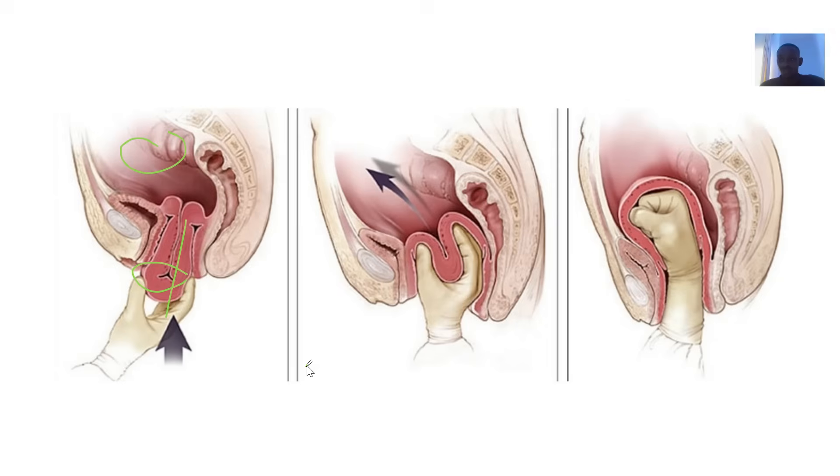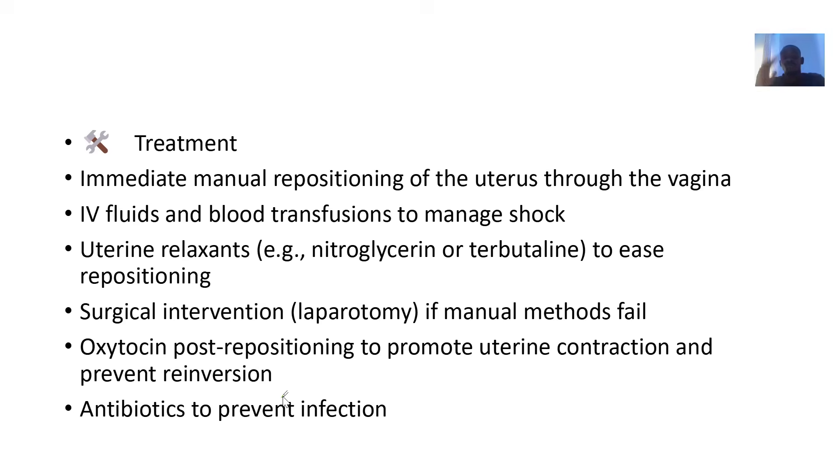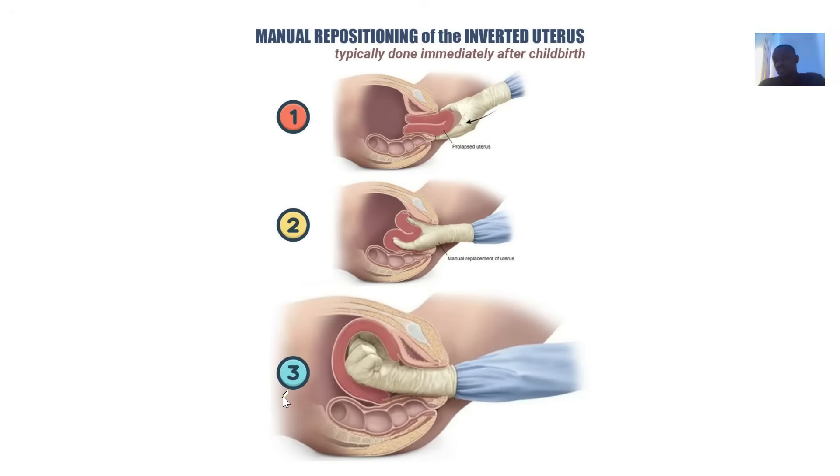Additional risk factors include a first-time birth or a macrosomic baby. Symptoms include sudden or heavy postpartum bleeding, severe abdominal pain, a smooth round mass protruding from the vagina, low blood pressure, dizziness, signs of shock, and the uterus not being palpable in its normal position on abdominal examination.